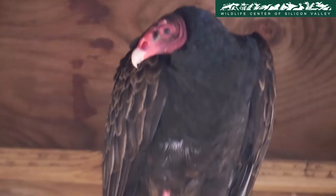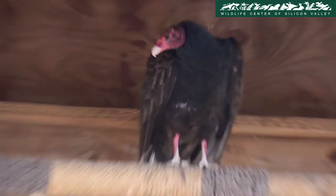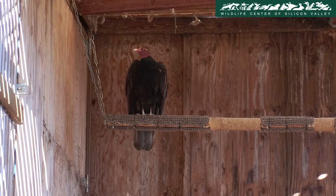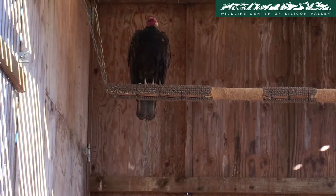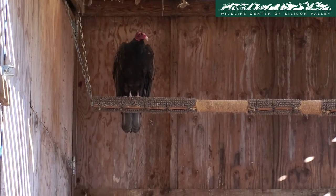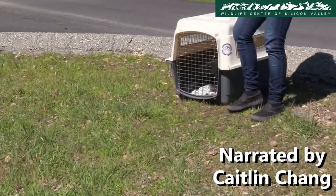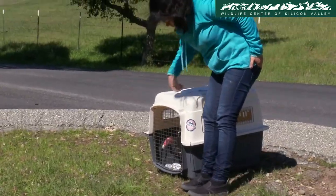The turkey vulture, which was brought to the center in the last episode, has now recovered and can be released back to the wild. While in captivity, the staff constantly monitor if the animal is responsive, active, and eating on its own before it can be released. Here, the turkey vulture can be seen flying back to the wild.